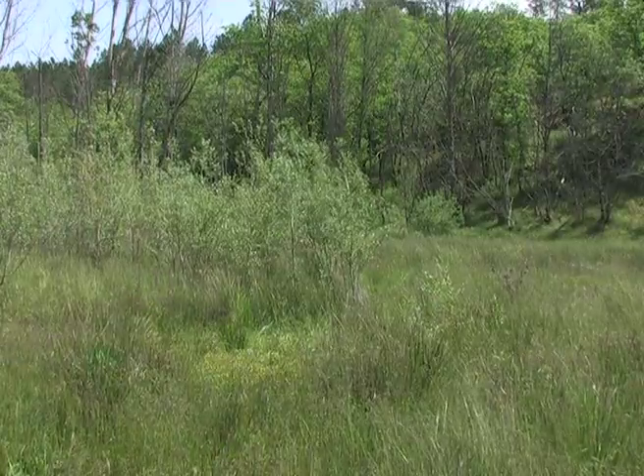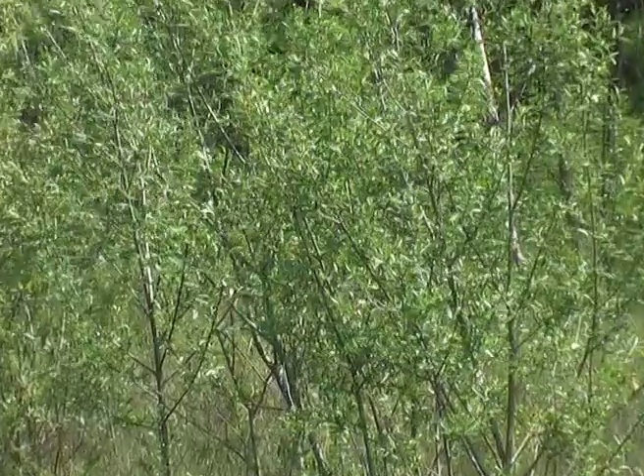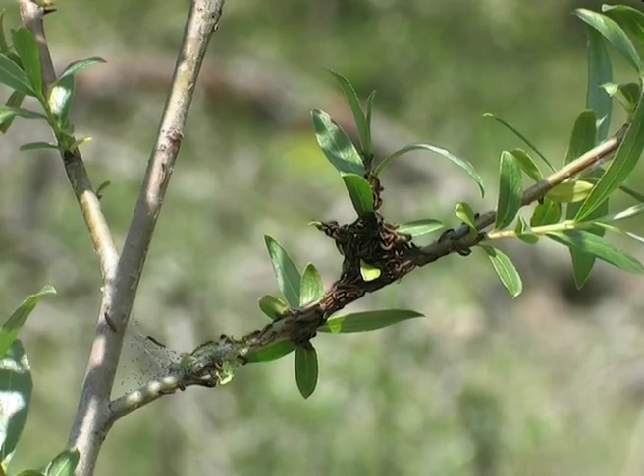After about two weeks, when the eggs have hatched, we can find the remains of the white eggs cylindrically laid on a stem, as we see here on a small willow.